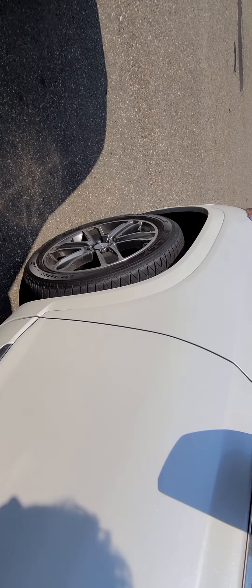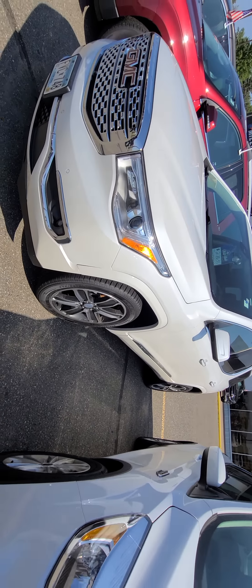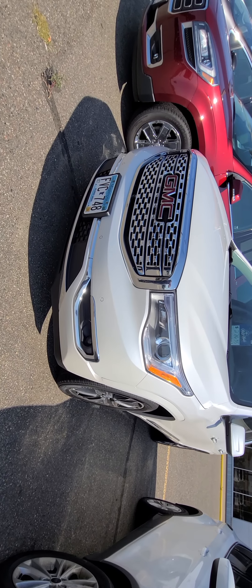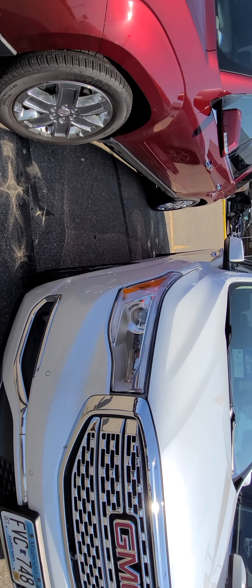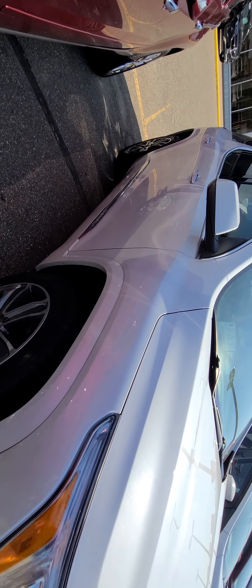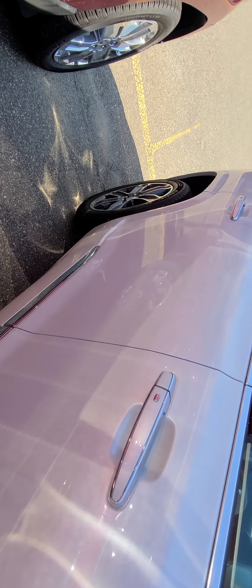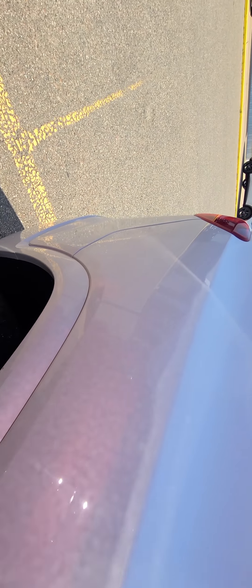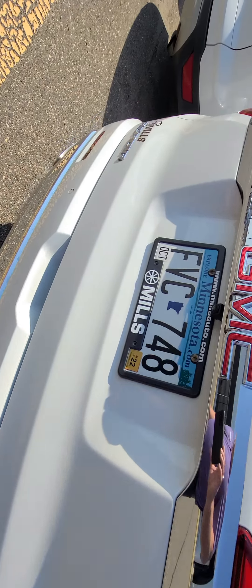It's a Denali — it has everything: heated and cooled seats, side blind zone alert, panoramic moonroof, factory tow. If you need to tow anything, it tows 4,000 pounds. In fact, I now lease a 2021 Acadia and I love the heck out of it — it's a perfect car for me and the kids. Body-wise, for having 90,000 miles on it, this is really nice shape.